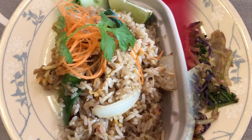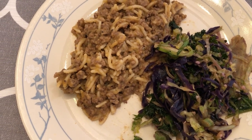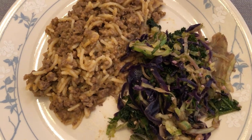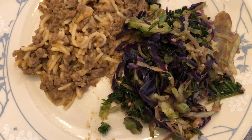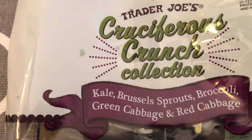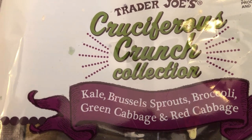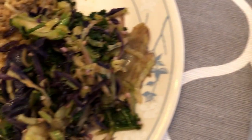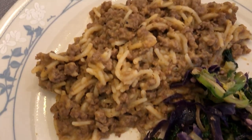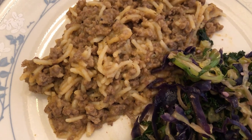Andrea went out to dinner today, so I'm having leftover hamburger helper. I also made some greens that she got from Trader Joe's — it's the Trader Joe's kale, Brussels sprouts, broccoli, green cabbage, and red cabbage mix. So there it is — leftover hamburger helper and greens, that's what I'm having for dinner today.